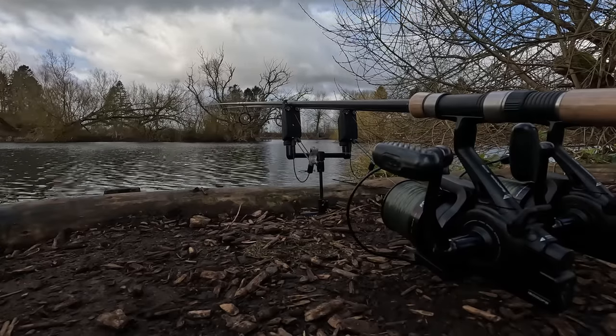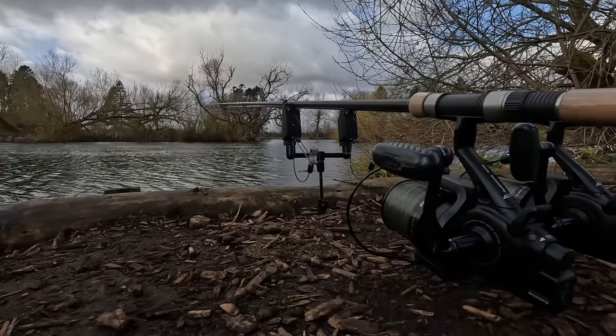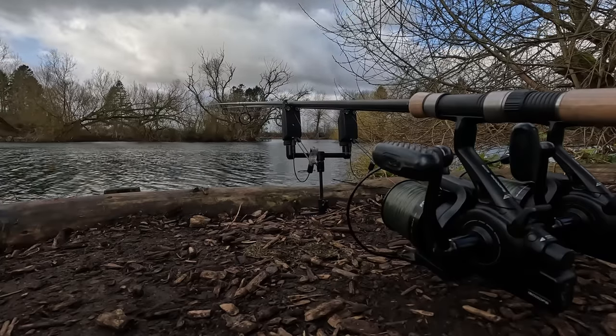As the day pushed on, apart from a few liners there were no signs of any fish. With people catching around me and not feeling too confident, I decided to pick the marker up and go find some new spots.